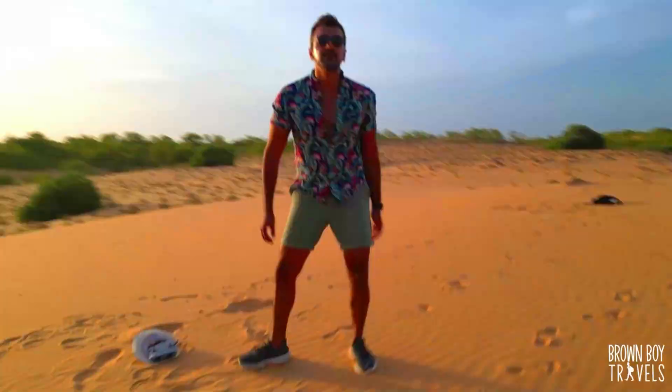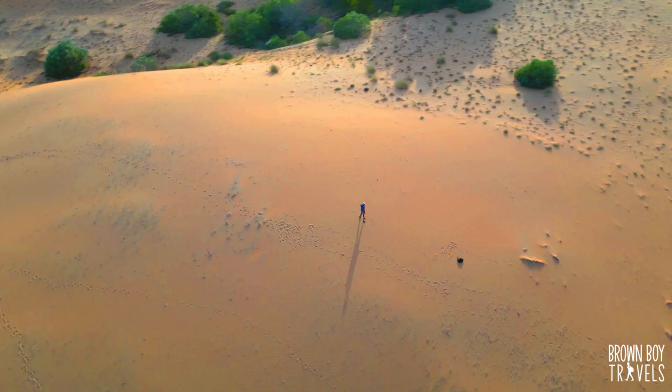In this video I'm taking you to Saint Louis, the former colorful capital of Senegal, as well as the Lompou Desert.